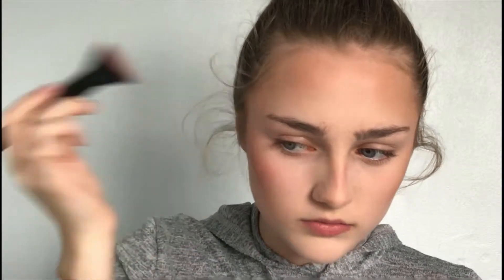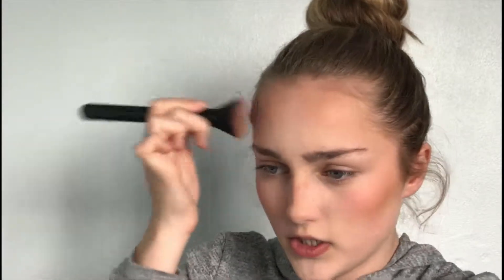Next I'm going to take a cream blush to get a little pop on the cheeks — I hardly ever do this, so it's new for me. I'm using the Clinique Chubby Stick in the color Robust Rhubarb, which is very pink. I'm using a flat-topped packed brush, dipping into the color, and placing it on the cheekbone just above where I put the contour — not on the apples. I also put a tiny bit on my forehead so it all blends together.